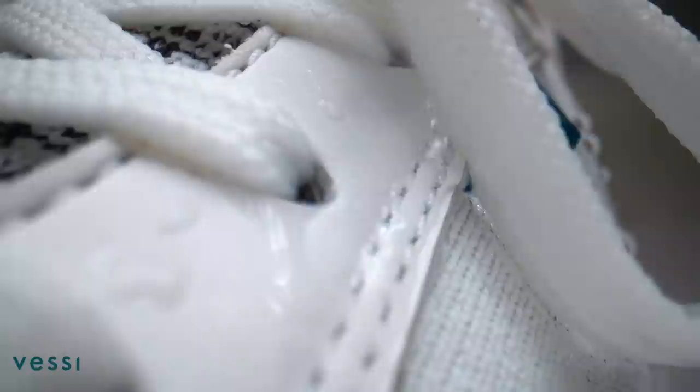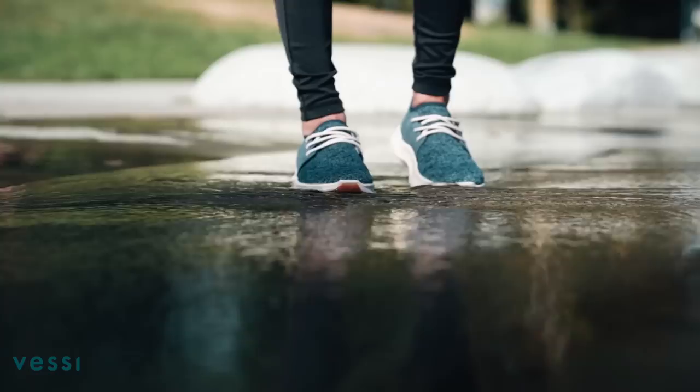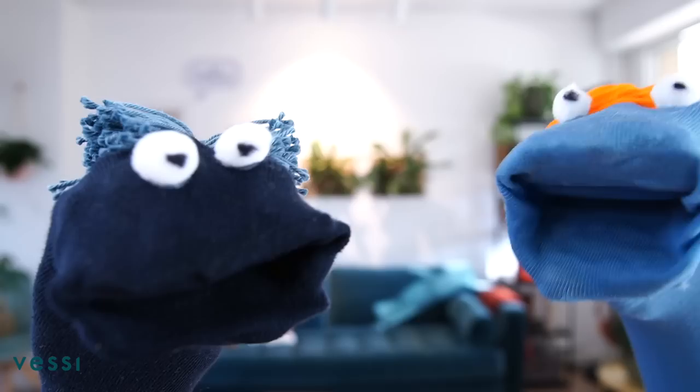Oh, you gotta get yourself a pair of Vessis. They're one of the most comfortable and stylish waterproof sneakers you can wear. They're made from Dymotex, a dual-climate knit which keeps you cool in the summer and warm in the winter. Even in the winter? They're a truly everyday sneaker and sustainably made. They're vegan, too.